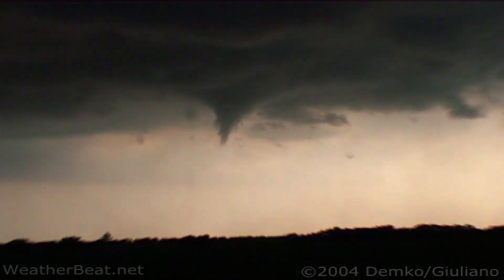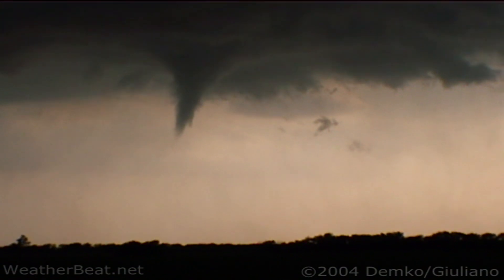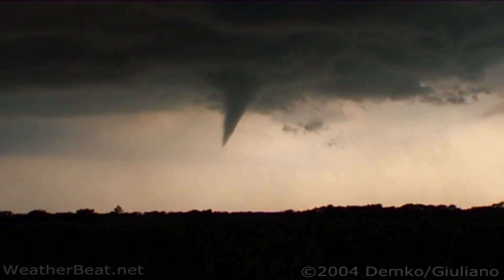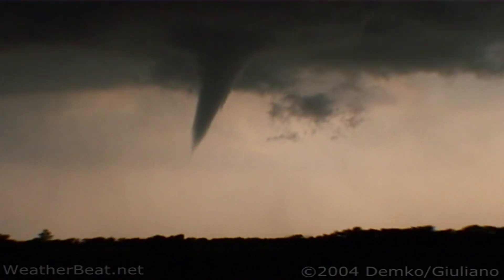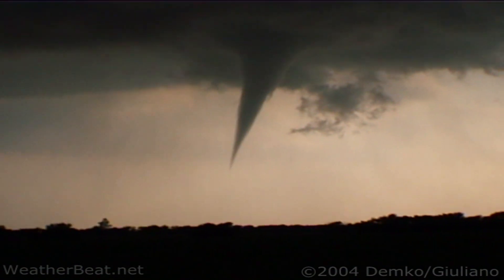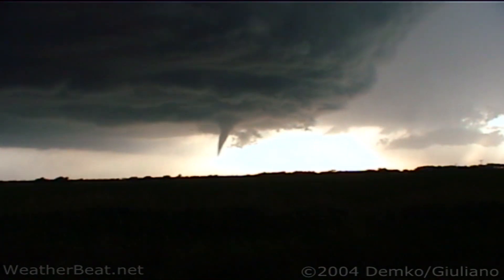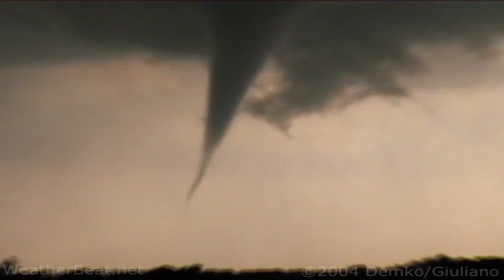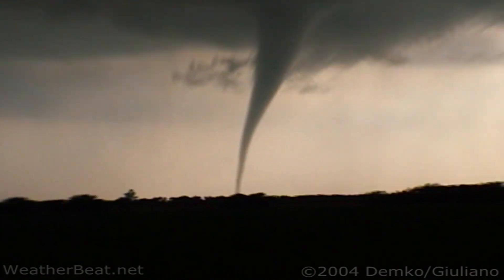Oh, we got a nice funnel. This thing may try to go — come on. Oh my gosh. Look at this — look at this — look at this! That is so classic, I can't even describe. Tornado on the ground. Taping it.